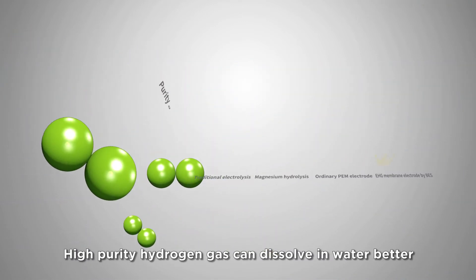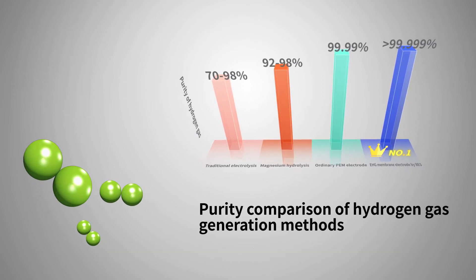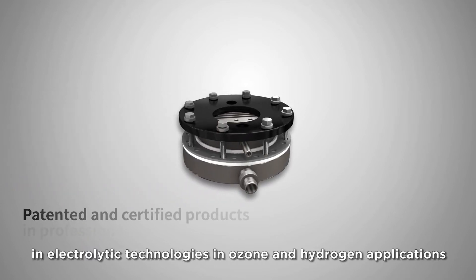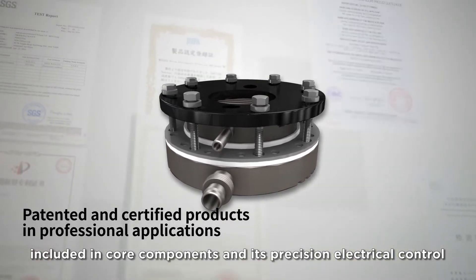High-purity hydrogen gas can dissolve in water better and does not change water pH, enabling highly concentrated hydrogen enriched water. BES has obtained more than 60 patents in electrolytic technologies in ozone and hydrogen applications, included in core components and its precision electrical control.